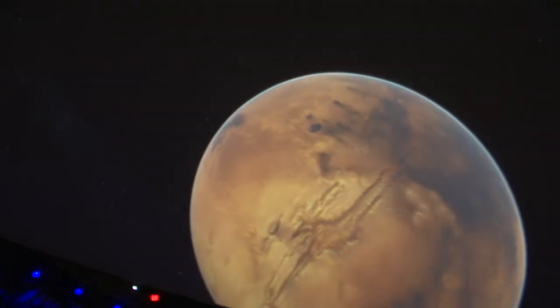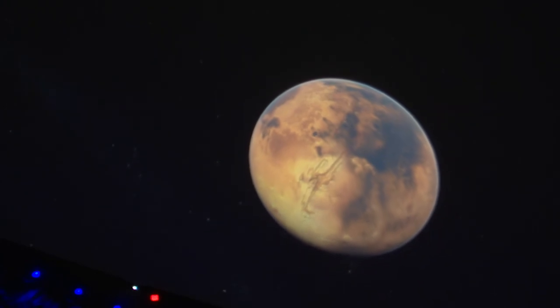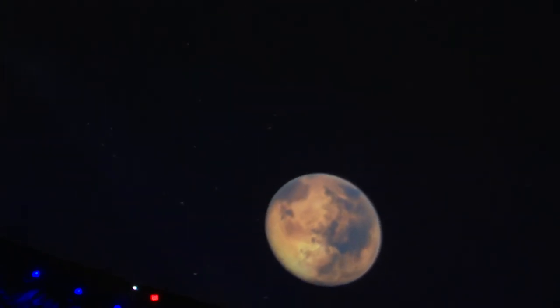If you were to visit Valles Marineris, it's maybe not your best choice of location, but that's the fancy thing about planetarium software — you can pick wherever you like, and you can visit there without going through all the disaster of planning all the technology.